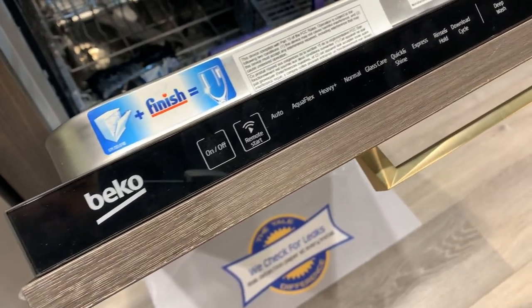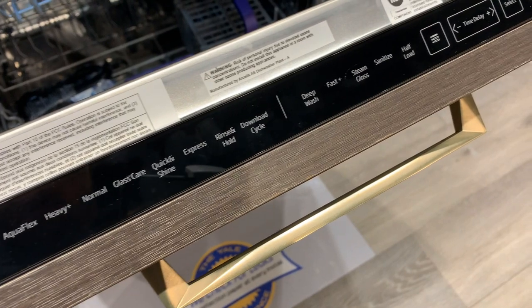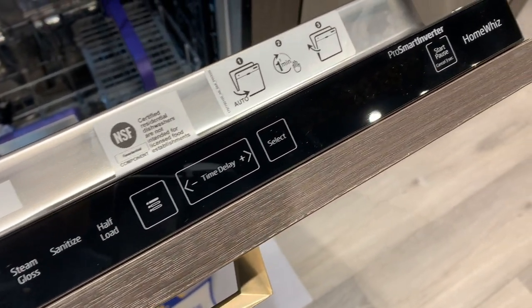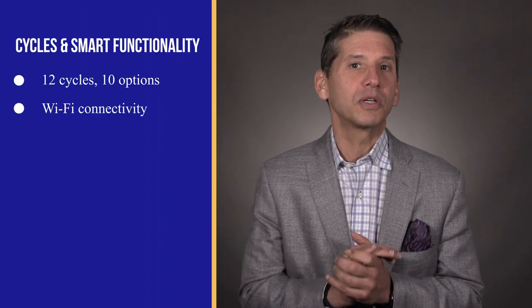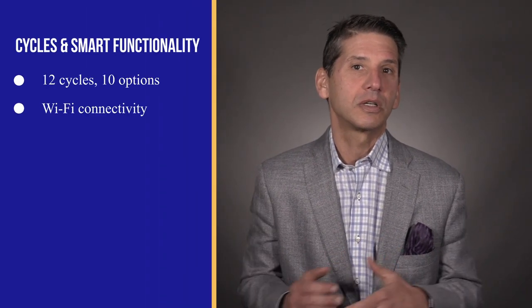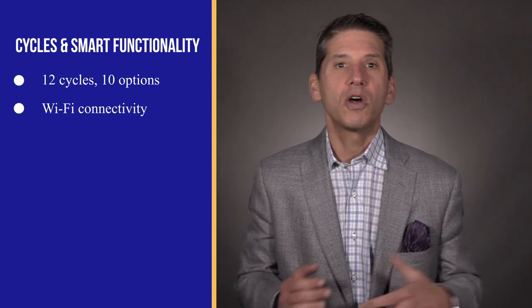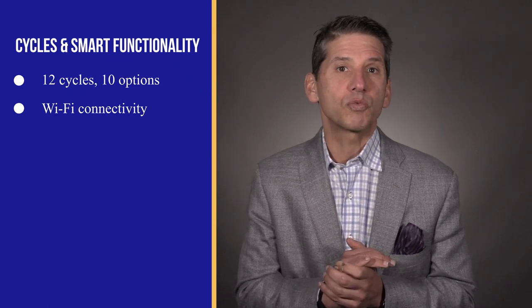Beko has 12 cycles and 10 functions to wash any kind of dishes, with plenty of cycles along with Wi-Fi functionality to turn the dishwasher on or off, see the time remaining in the cycle, and receive a notification when the cycle is complete. Beko is so quiet you can open it while running thinking the cycle is over, so seeing the time remaining and being notified is a decent feature. Most dishwashers in this price range of $1,000 to $1,500 offer plenty of cycles, and a few do offer smart features as well.